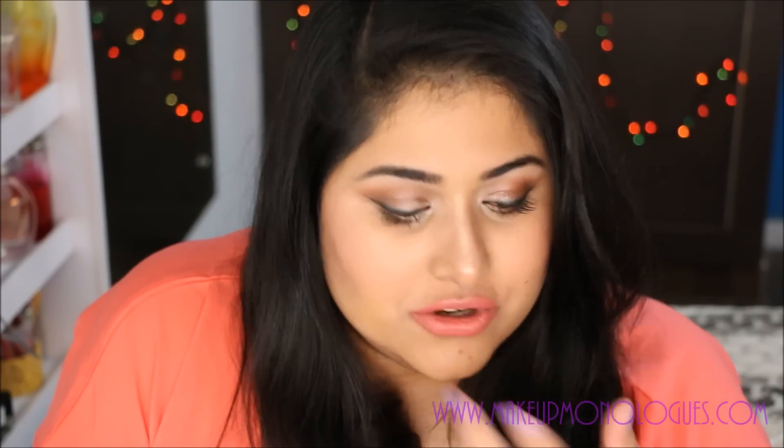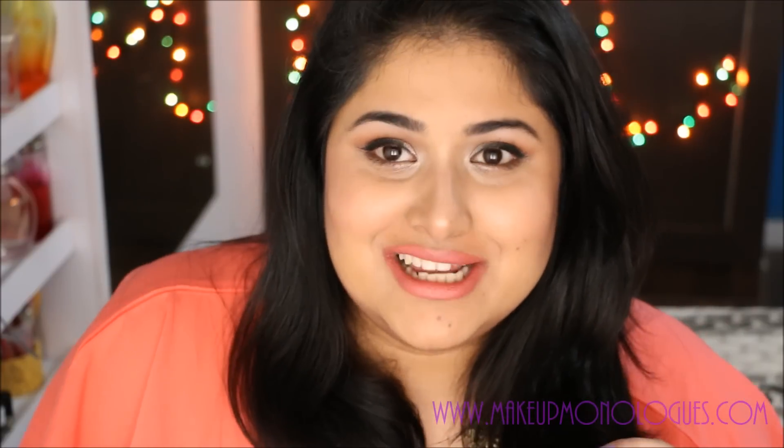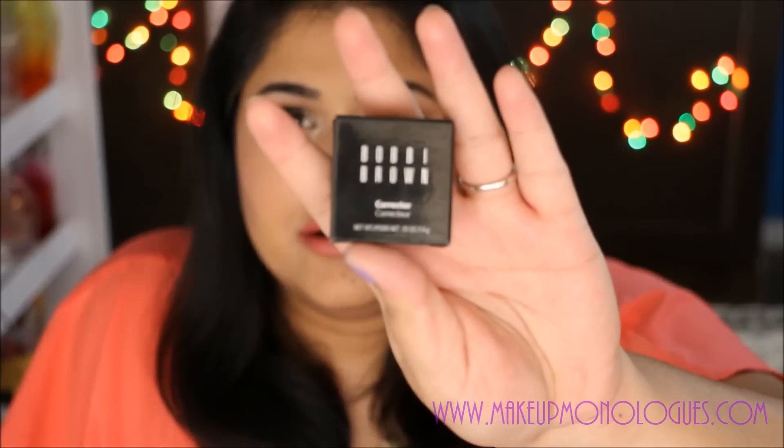After Sephora, I walked to the Bobbi Brown store because I wanted a concealer. The makeup artist there was really sweet — she said, 'I know what you want, and we have the same skin color, so I'll show you what I wear.' I was really excited to try what she was wearing because she looked great. She told me she was wearing the Bobbi Brown corrector in the shade Light Peach, so I got that.